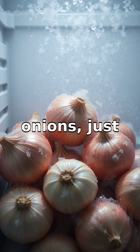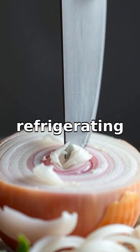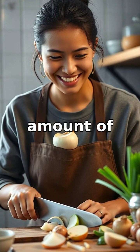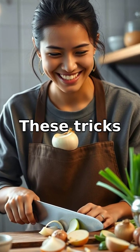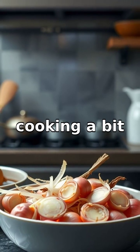Next time you're slicing onions, just remember — it's not personal, it's chemistry. Try refrigerating onions before cutting or using a sharp knife to reduce the amount of irritating compound released. These tricks can help save you a few tears, making cooking a bit more pleasant.